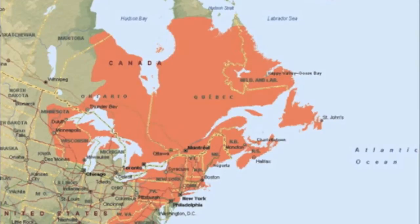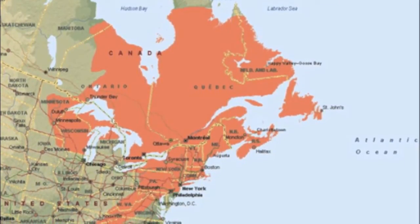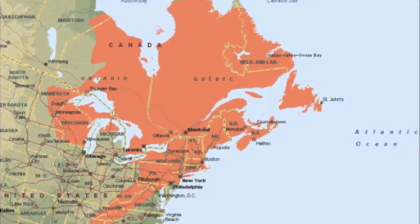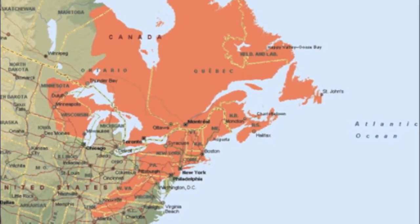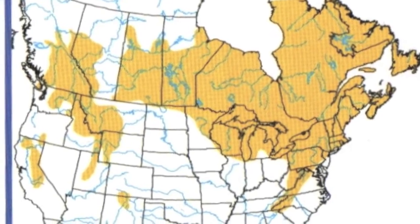Brook trout are native to eastern North America, from Newfoundland and Labrador to the western side of the Hudson Bay, south to the Great Lakes and the Gulf of Maine, down through most of the northeastern United States, and in the Appalachian Mountains as far south as northern Georgia. They've also been introduced to much of North America and temperate regions on other continents.